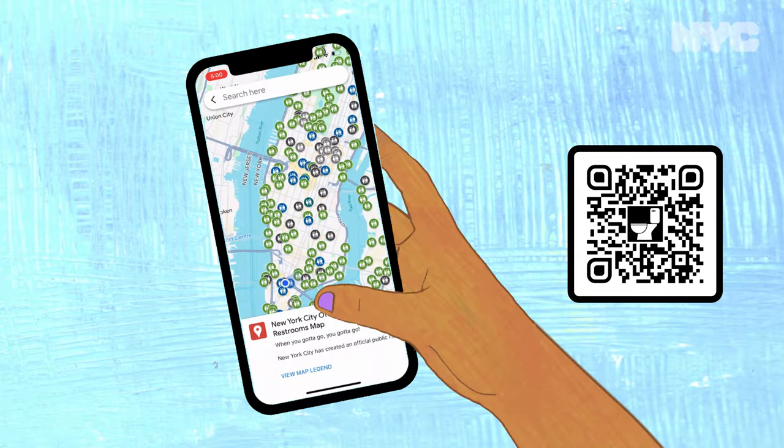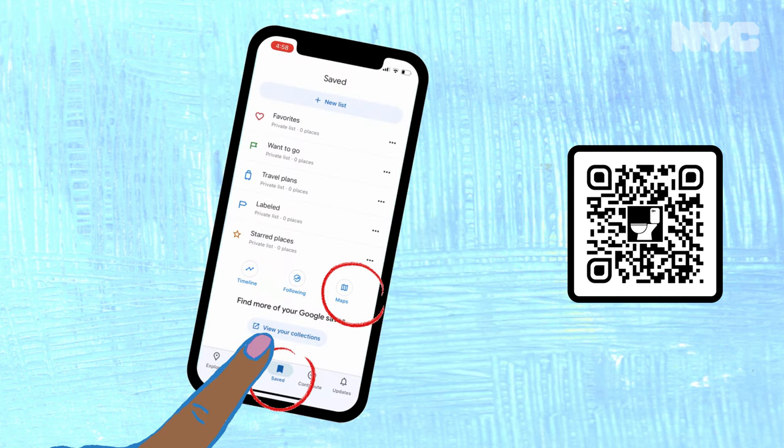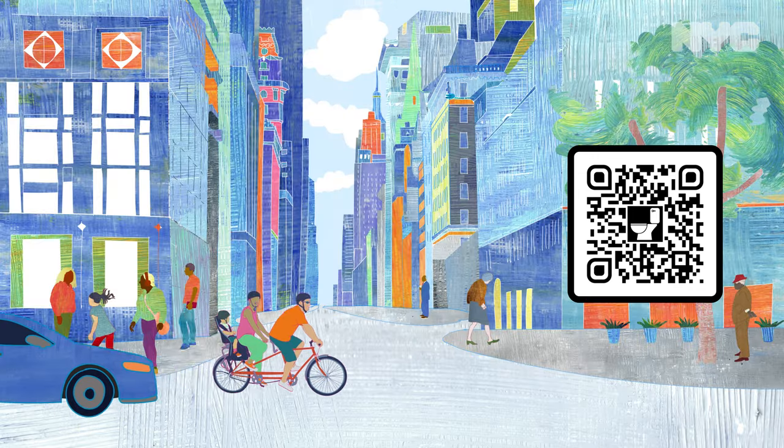If you're logged into Google, the map will automatically be saved in your Google Maps. To find it next time, open the app and click on Saved at the bottom, then click on Maps. Wherever you go in New York City, you can find a place to go.